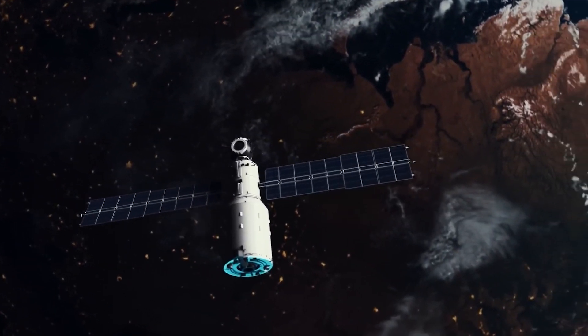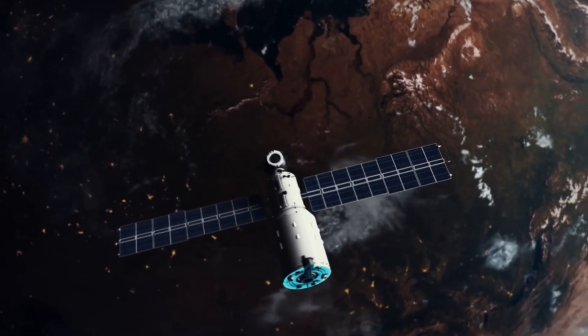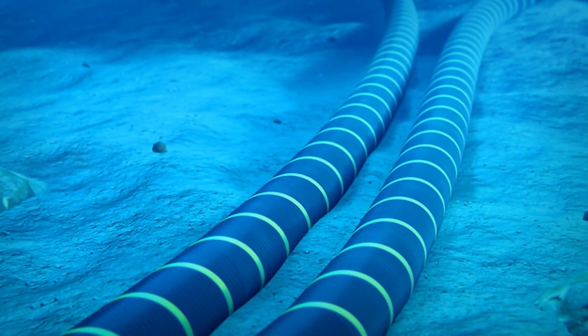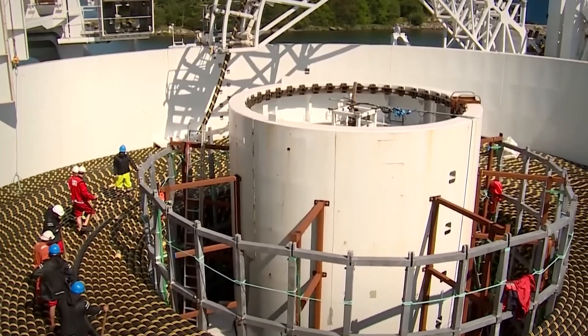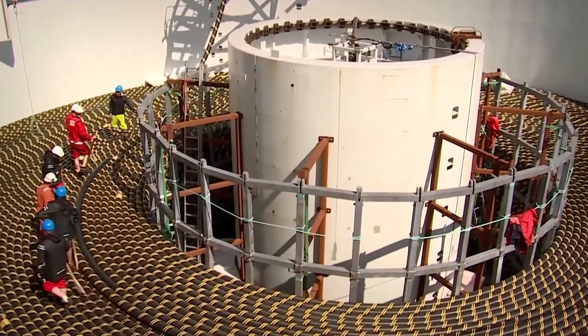Did you know that 99% of international data transfer occurs not through satellites in the sky, but via a vast, often overlooked network of undersea cables, often referred to as submarine cables?